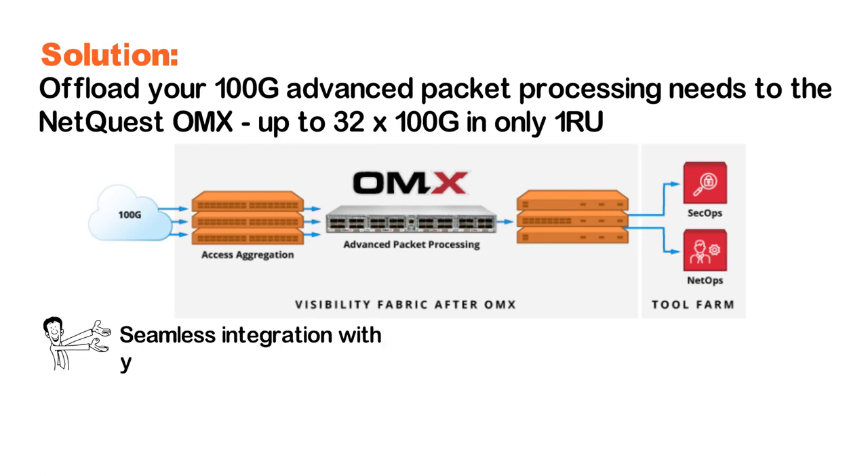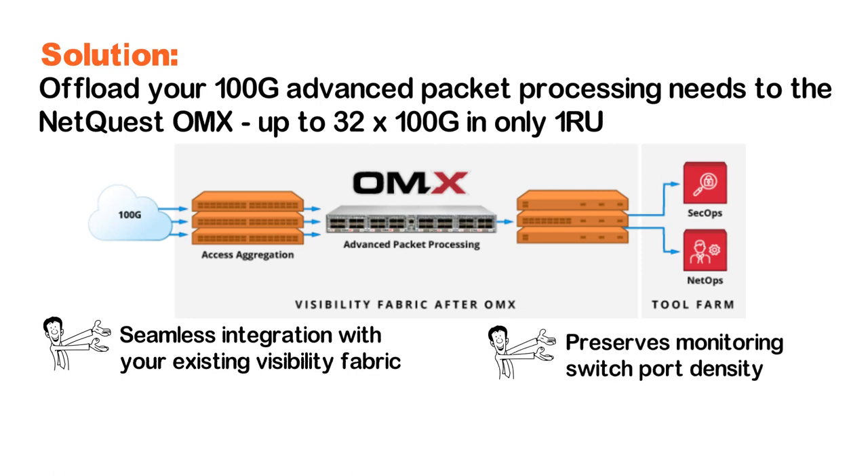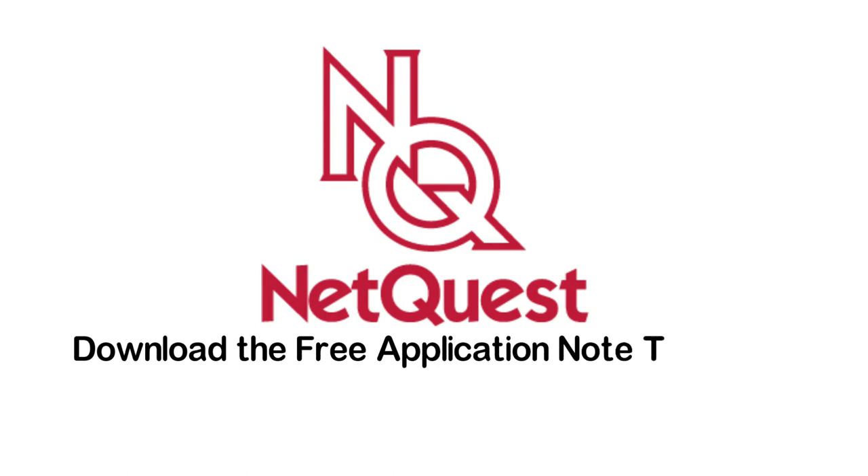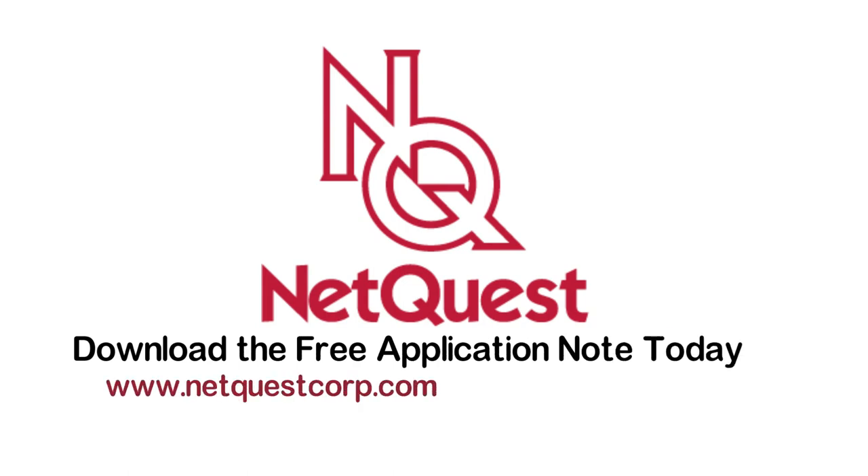Seamless integration with your existing visibility fabric. Preserves monitoring switch port density, recovers precious rack space, and dramatically reduces capex. Download the free application note today at www.NetQuestCore.com/products/OMX3200.